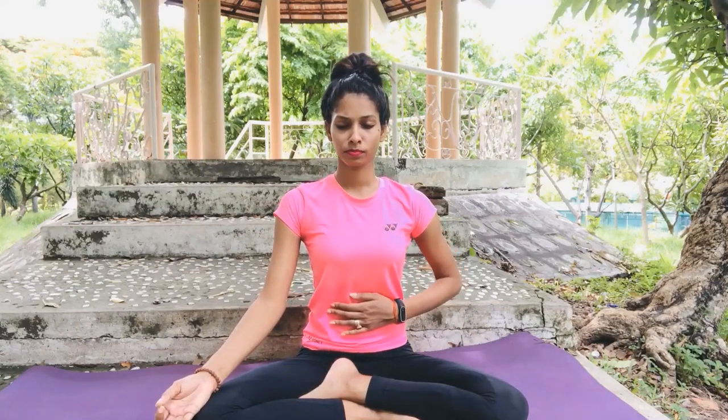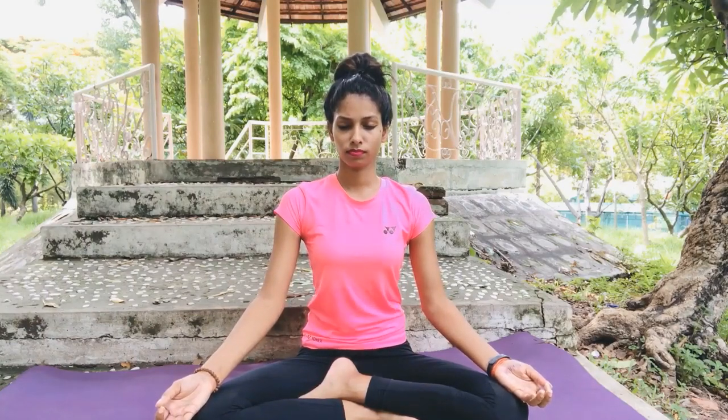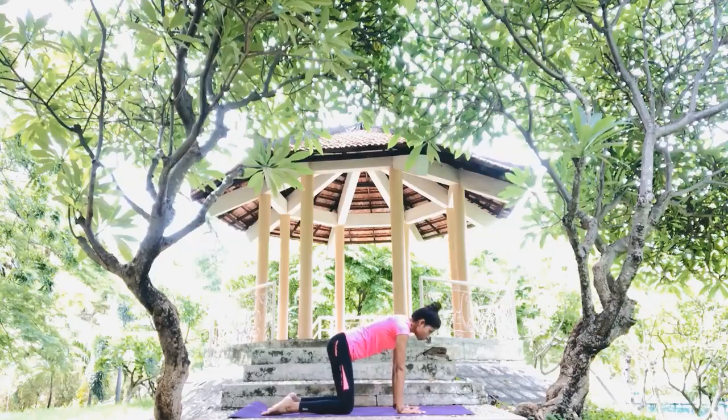Namaste. Kapalbhati is coming under both Kriya and Pranayama. Blood and oxygen is flowing properly in the body, controlling diabetes, increasing lung capacity. It is fixing digestion, acidity and gas-related problems, balancing chemicals and hormones, boosting the immune system, and making internal organs strong. Regular practice of this can reduce your belly fat.